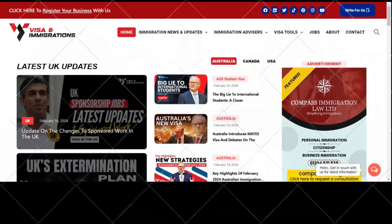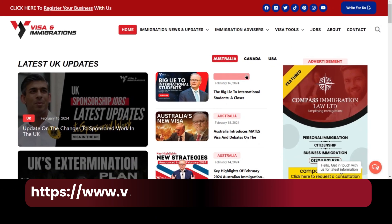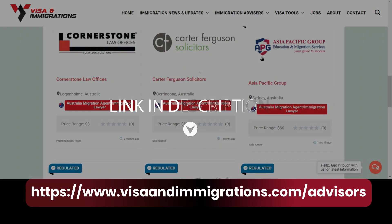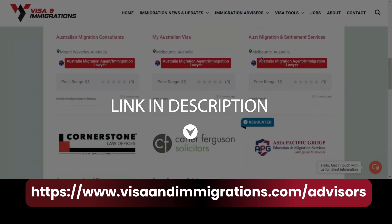Are you planning to migrate to Australia and want expert advice? Visit our website now, where hundreds of licensed and authorized Australian immigration experts are registered to help you with your immigration journey to Australia. Just click the link in the description box or the pinned comment below.